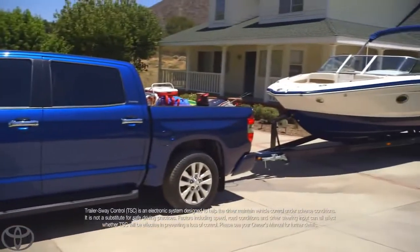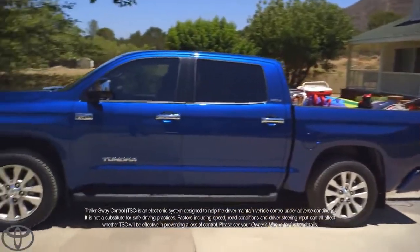Massive front brakes. Trailer sway control — you put those two together. That's my Tundra.